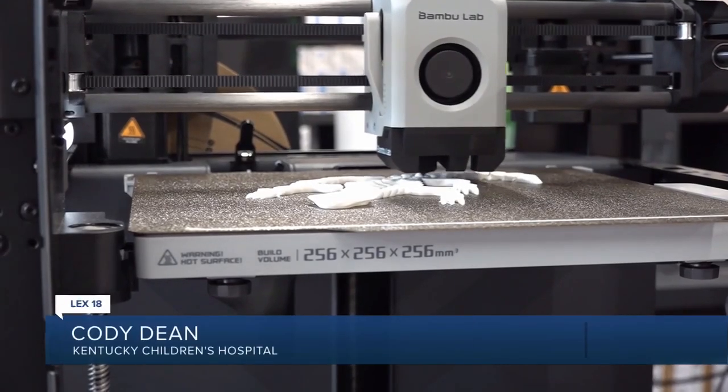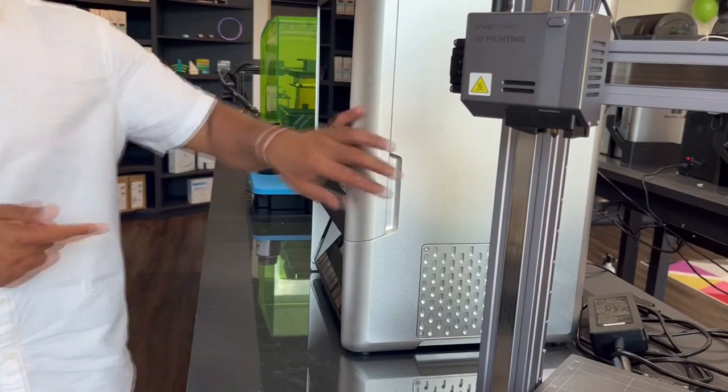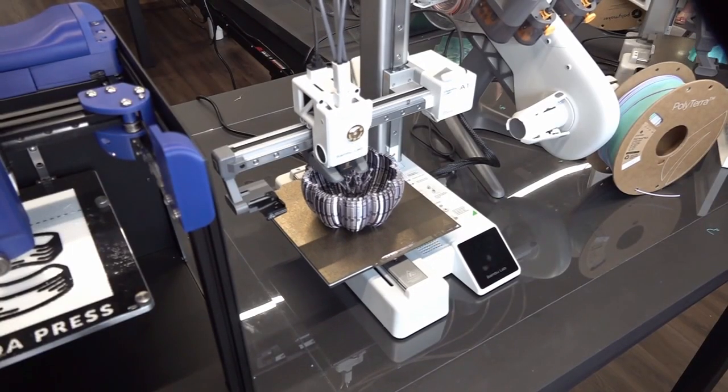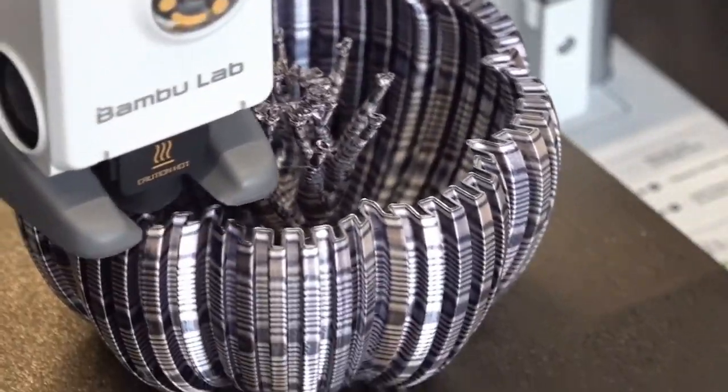Cody Dean at Kentucky Children's Hospital says the options with this technology are endless. This is one of the 3D printing models that they use in the hospitals, and it has the capability of printing flexible things that mimic muscle movements. Doctors can use this for prosthetic replacements, and the realm of possibilities is absolutely incredible — it still amazes me sometimes what the 3D printing materials are being used for.